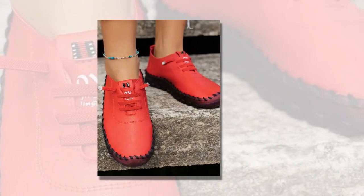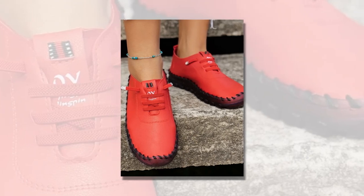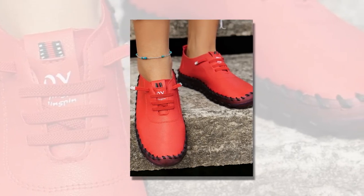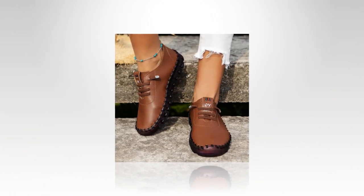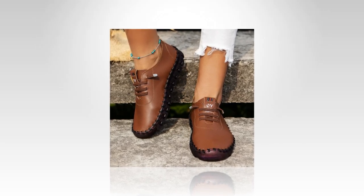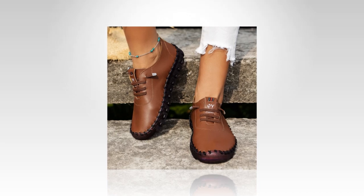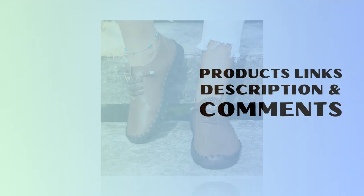In conclusion, the new Spring Casual Women's Shoes Platform Loafers are an excellent choice for anyone seeking comfort, style, and functionality in their casual spring shoes. They're breathable, stable, and versatile, ensuring you look and feel great all day long. Upgrade your shoe collection today and step into spring with confidence and comfort — you won't regret investing in a pair of these fantastic loafers. Thanks for watching. Don't forget to like, comment, and subscribe for more reviews. See you next time.